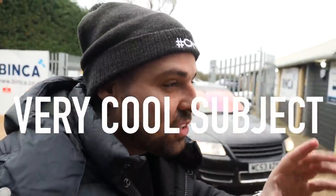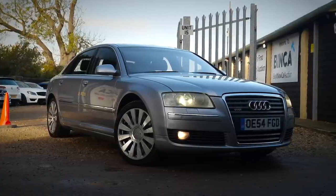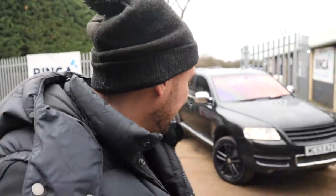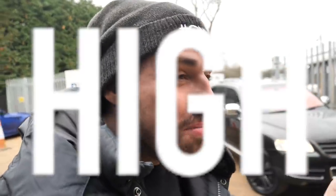Right guys, this is a very cool subject. A couple of weeks ago I did a video on the W12 Bentley-powered Audi A8 — you lot seemed to love that video. Today I've just bought two cars off one Car Trader. They're both interesting. This thing here is one of the cars — it is a high-mileage V10 diesel VW Touareg. It's actually called a Touareg, but we'll just stick with Touareg.